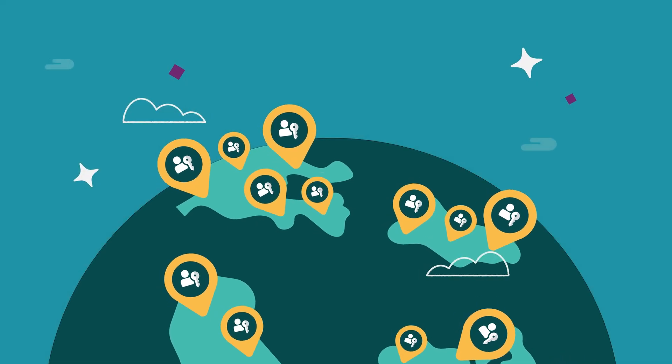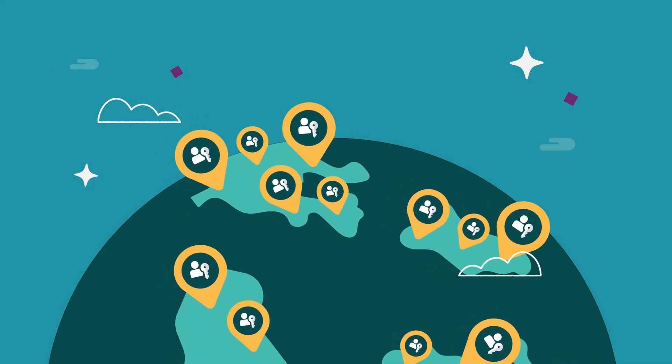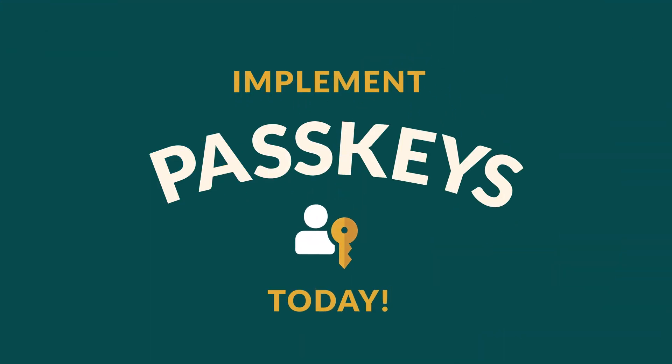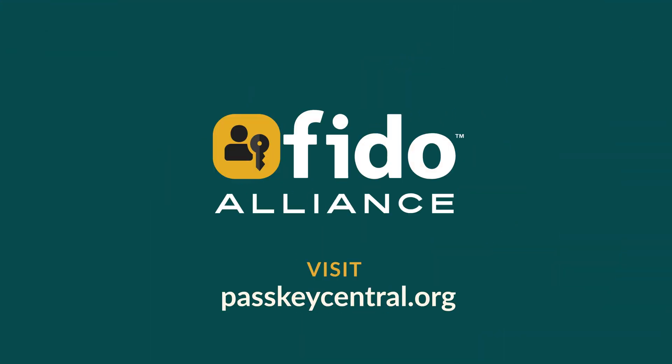No wonder millions of passkeys are in use every day. The FIDO Alliance has all the resources you need to implement passkeys today. Visit passkeycentral.org.